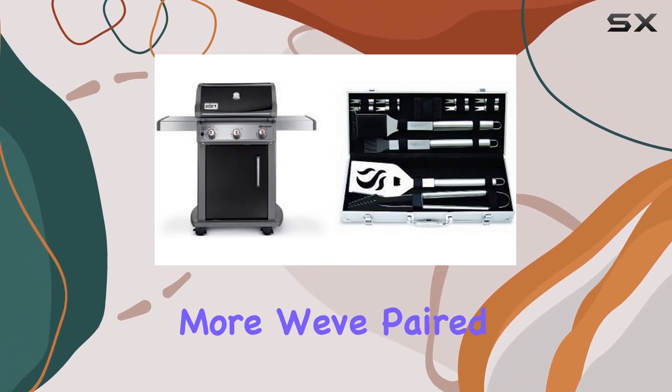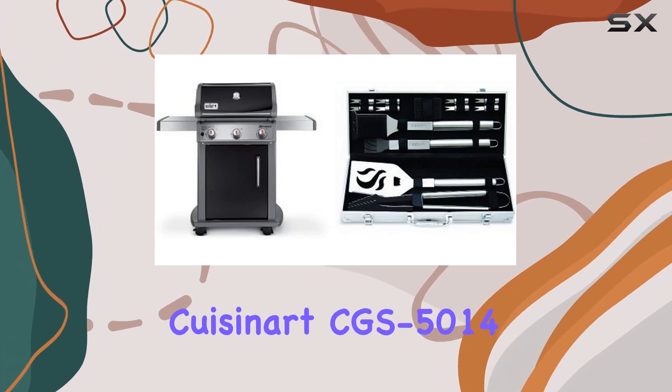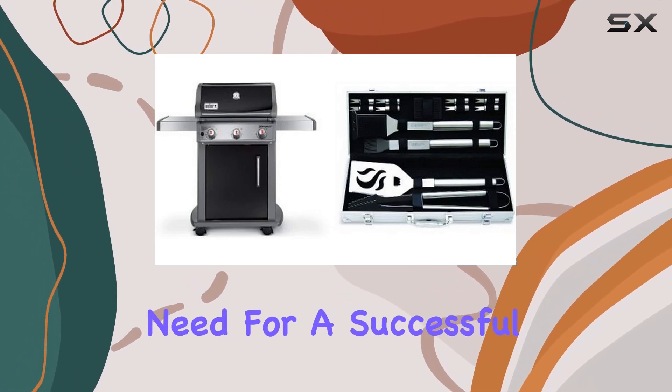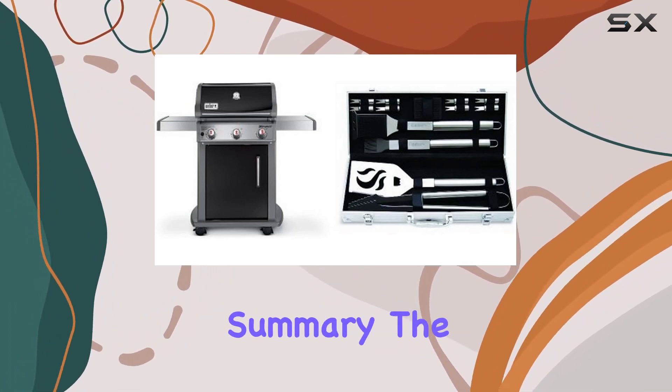But wait, there's more! We've paired this fantastic grill with the Cuisinart CGS-5014 14-piece Deluxe Stainless Steel Grill Set. This comprehensive set includes everything you need for a successful grilling experience, from spatulas and tongs to skewers and a grill brush.